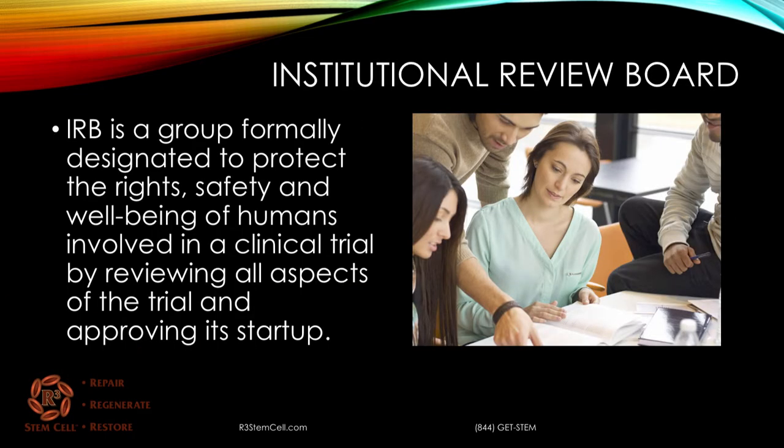An IRB, which stands for Institutional Review Board, is a group formally designated to protect the rights, safety, and well-being of humans that are involved in a clinical trial by reviewing all aspects of the trial and approving its startup.